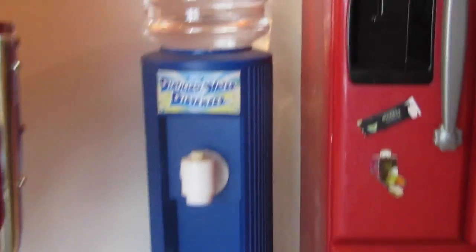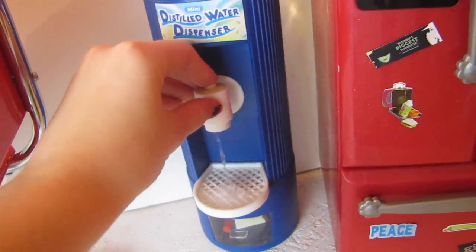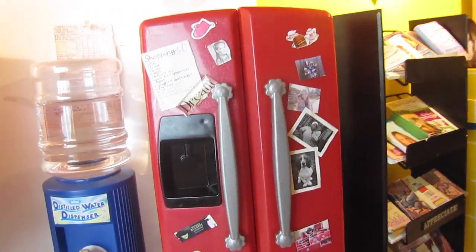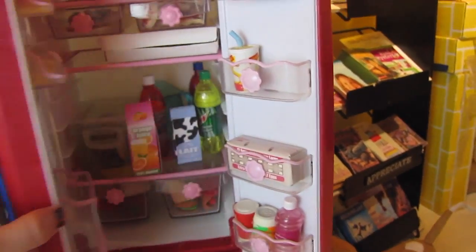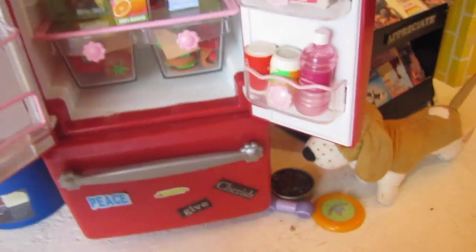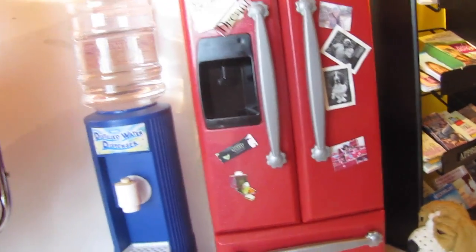This water dispenser my sister won in a fundraiser she did and it really does hold water. This is the fridge. It came with the Our Generation kitchen set and I have a lot of food in there. And then the freezer. And then I just put tons of stickers and pictures on it. So that is the kitchen.